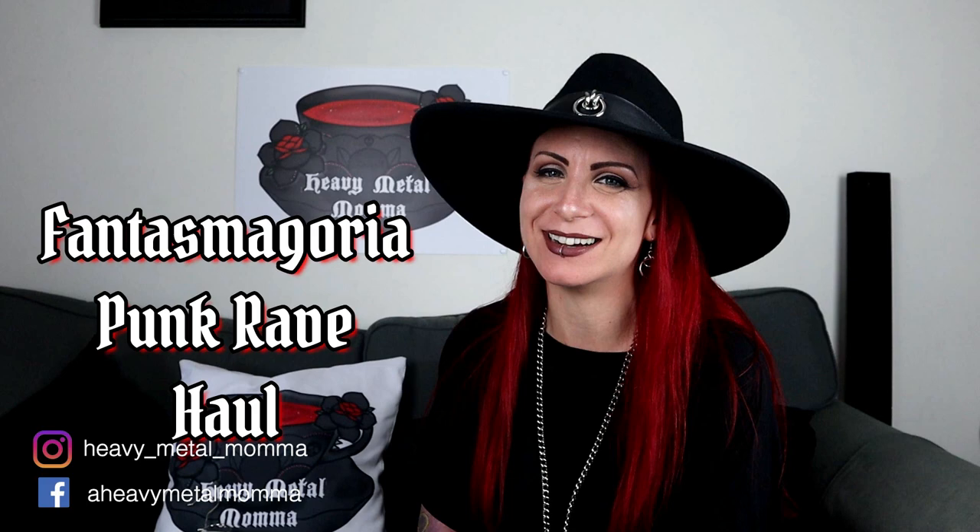Hello Heavy Metal Maidens and Masters, I'm Heavy Metal Mama and welcome back to my YouTube channel. Today I have a Punk Rave haul from Phantasmagoria, but before we get to that, remember to like this video, comment down below to discuss anything that comes up, subscribe to this channel if you haven't already, and hit that notification bell so you can find out whenever I upload.